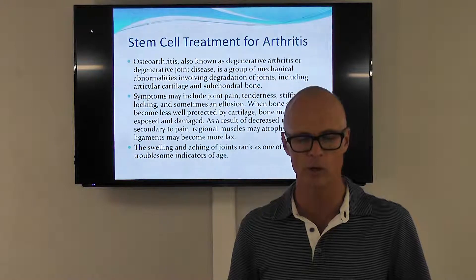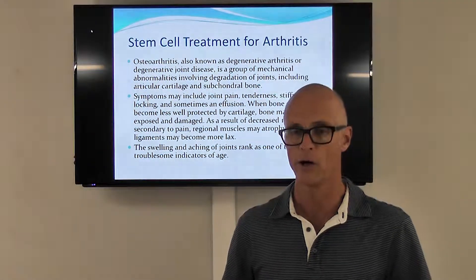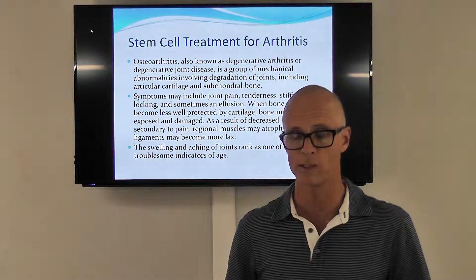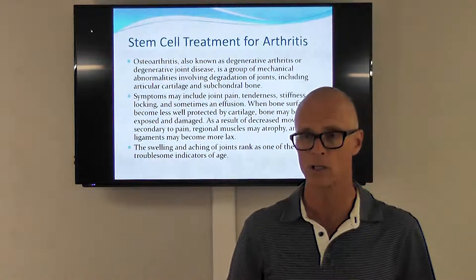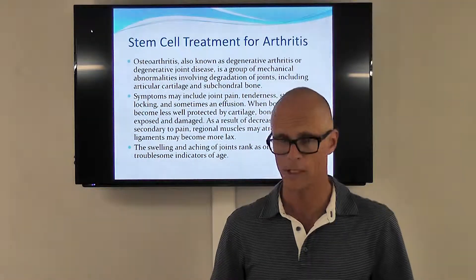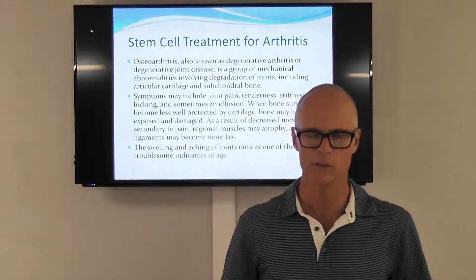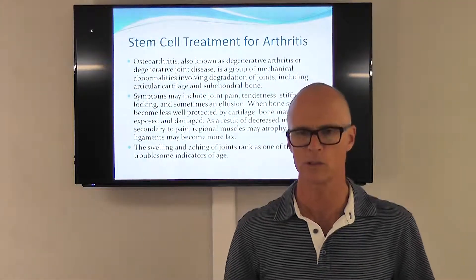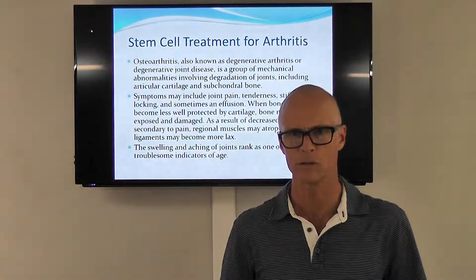Arthritis is one of the most troublesome indicators of age and very debilitating for some people as it progresses. There have been all kinds of treatments for this using medications — very dangerous medications — and in many cases it ends up with surgery: knee replacements, hip replacements, shoulder replacements, spinal surgeries, all of which carry lots of risks as well.